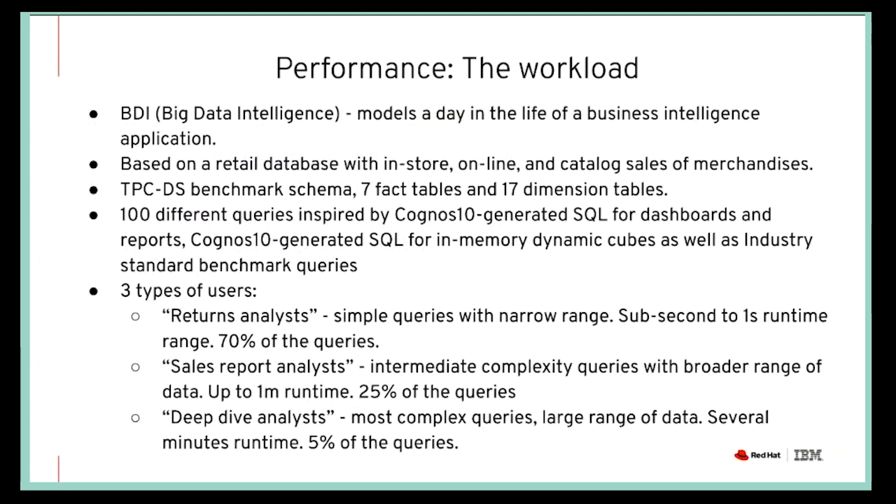To test the performance, we utilized a workload called BDI — Big Data Intelligence. It is an IBM-defined workload that models a business intelligence application with a retail database covering in-store, online, and catalog sales of merchandise. The schema of this BDI workload follows the TPC-DS benchmark specifications — a standard industry benchmark — and comes with seven fact tables: store sales, store returns, catalog sales, catalog returns, web sales, web returns, and inventory table. In addition there are 17 dimension tables storing information about customer data, items, products, and so on.